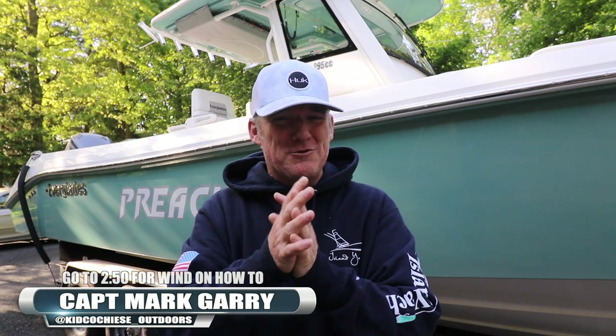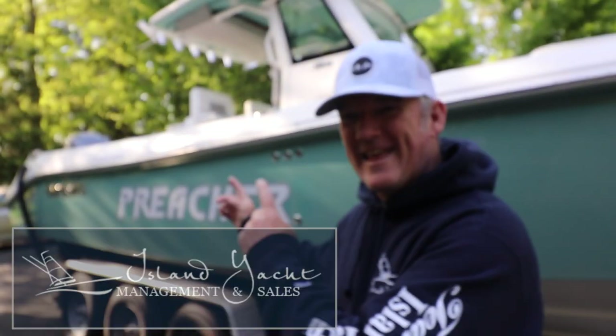Hey folks, how you doing? Captain Mark here, The Kid, Kid Cochise Outdoors. This episode is exciting. What's more exciting? That right there. The Preacher is back from Island Yacht Sales, New York.